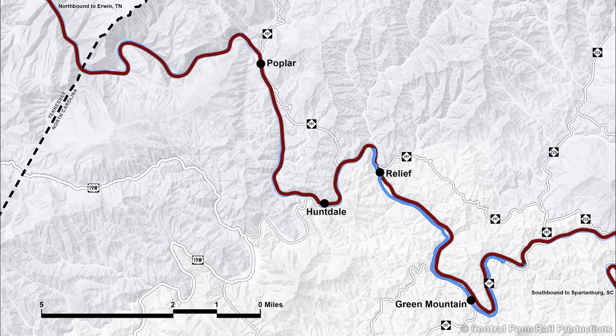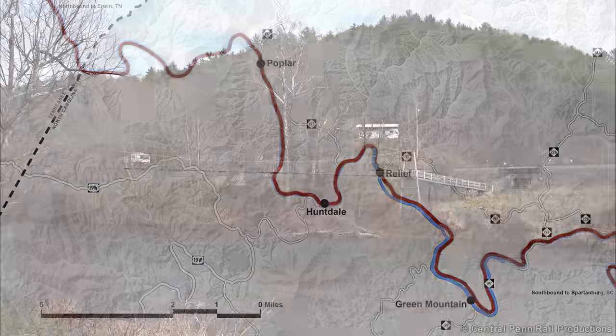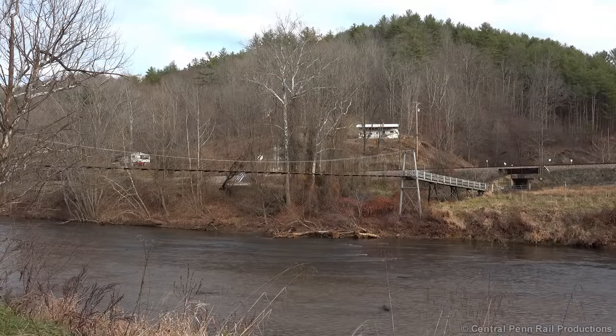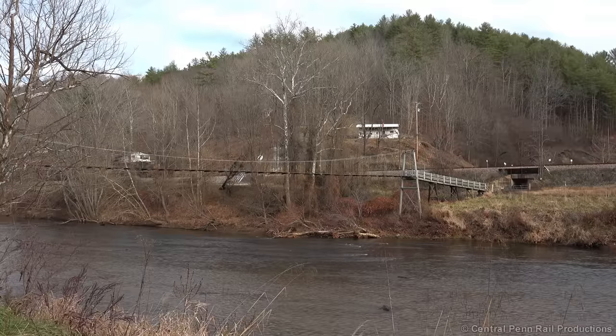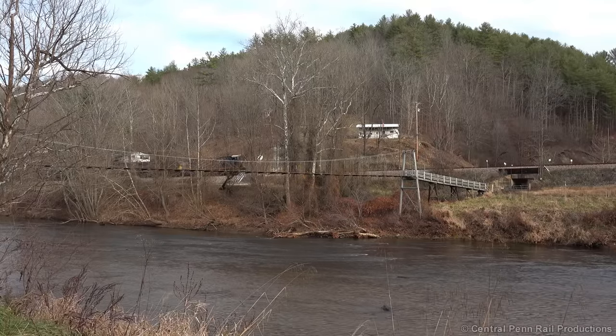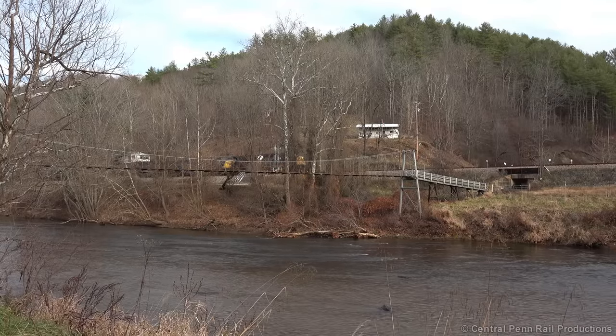At Green Mountain, I set up on the other side of the Toe River, which flows northwest, joining the Cane River near Poplar, forming the Nolichucky River that flows through the gorge to Irwin. In the opposite direction, the tracks follow the North Toe River up the hill, allowing a relatively easy 0.75% compensated grade to the Blue Ridge Summit.